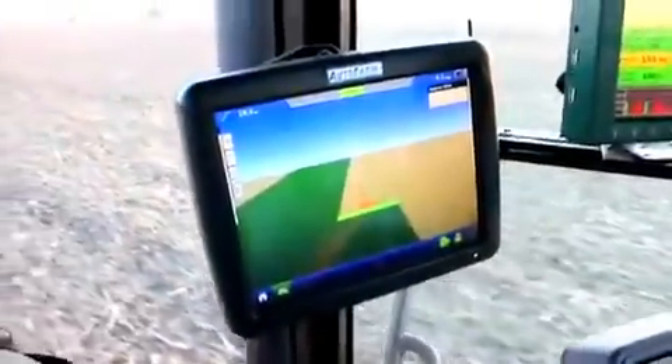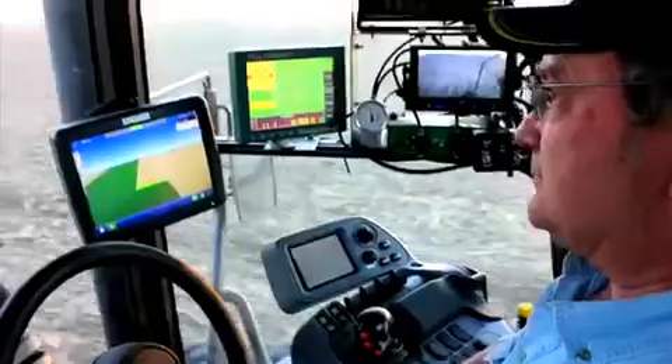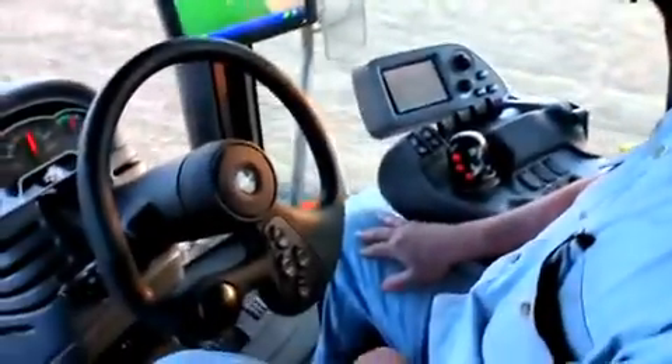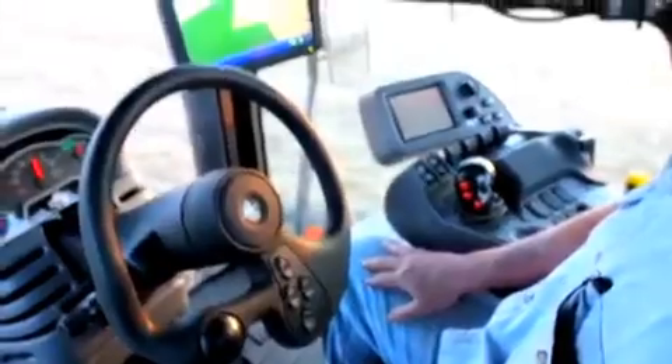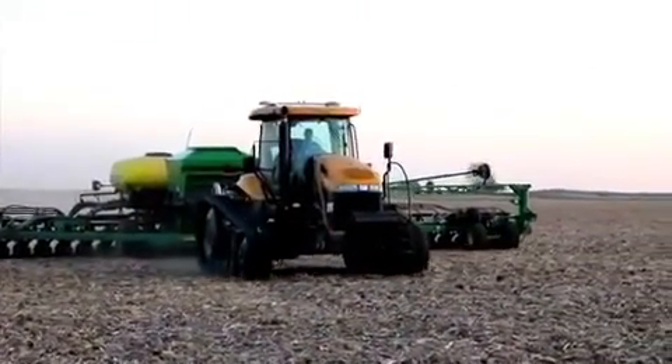Paradigm offers steering for any level of precision, from entry-level WAAS, OmniSTAR HP and XP, to full RTK. It's also GLONASS-ready. There's even a unique option called RTK Ready Connect that gives RTK accuracy without a base station.